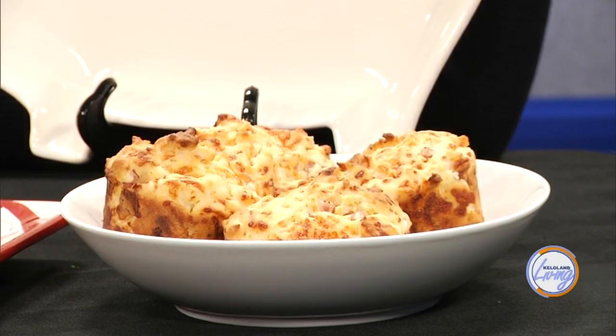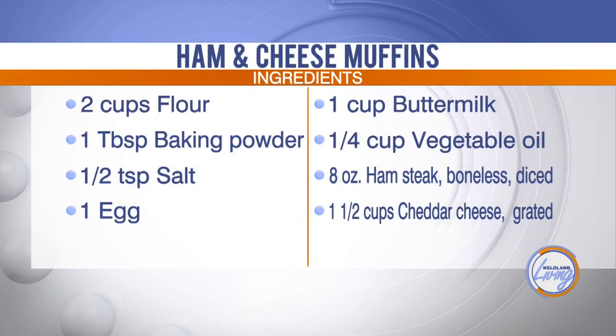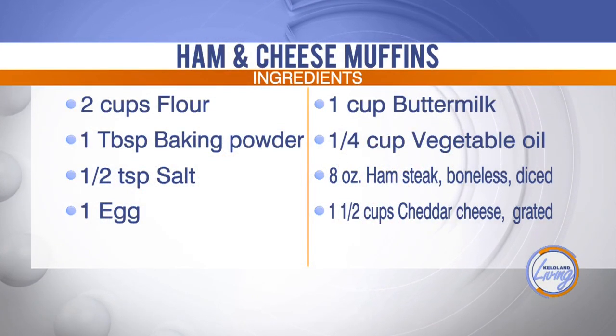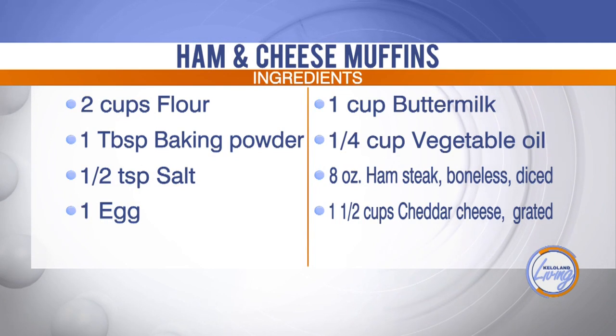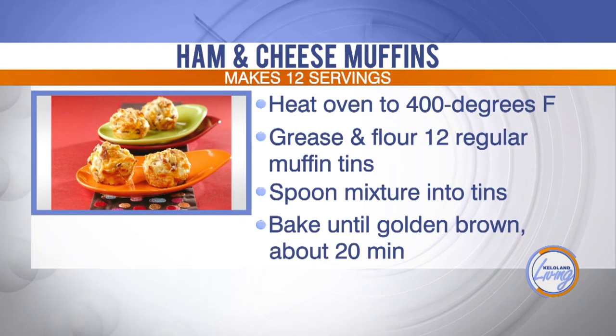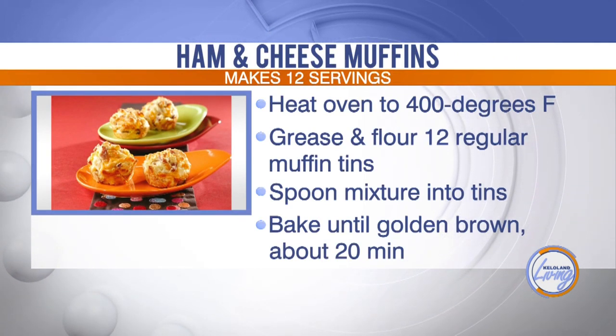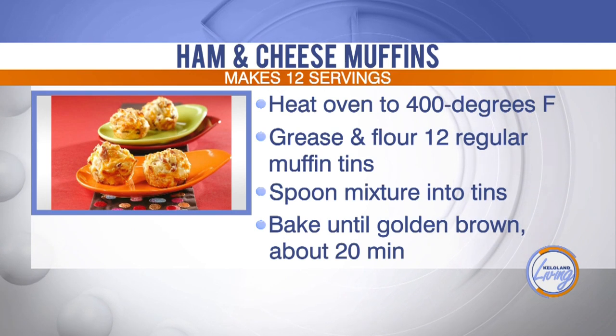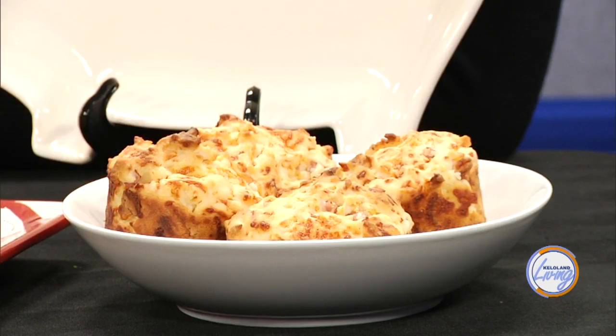The ham — I bought the really fine diced ham in a bag. It's cheese, flour, baking powder, salt, an egg, and a little bit of buttermilk. You mix it all together, put it in a muffin tin, and it makes 12 muffins. Bake it at 400 degrees, and 20 minutes later you've got something to serve your guests. It's really easy — you can make it the night before, put it in the refrigerator, and just warm them up.